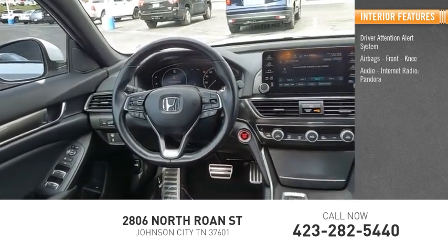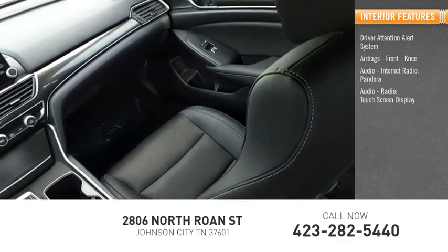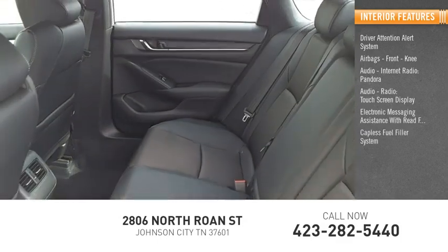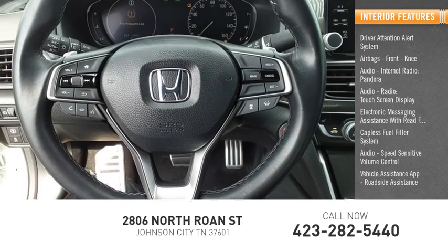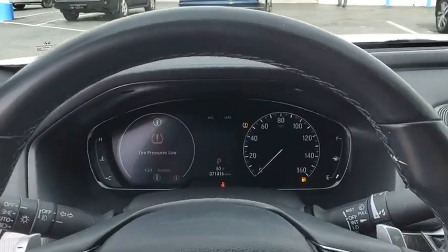Inside you'll find a driver attention alert system, front knee airbags, internet radio, Pandora audio, a touchscreen display, electronic messaging assistance with read function, a capless fuel filler system, speed-sensitive volume control, vehicle assistance app, roadside assistance, multi-function display, and child safety locks. Come see the car for yourself.